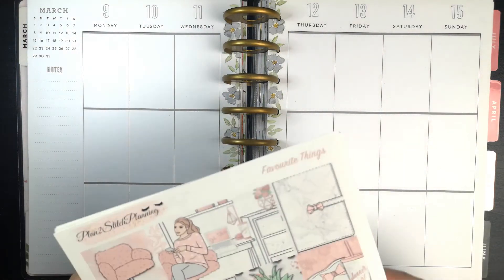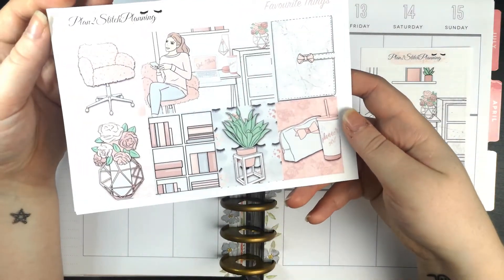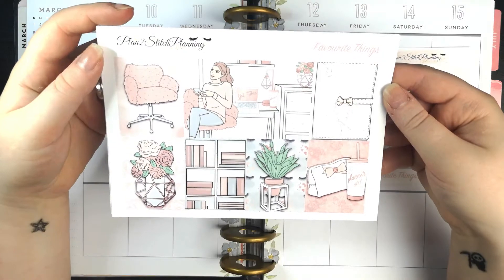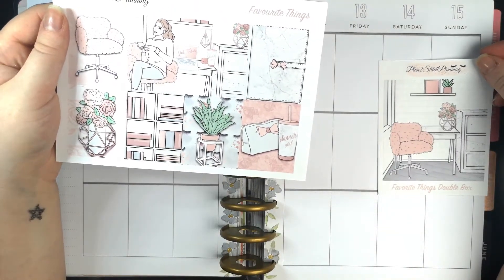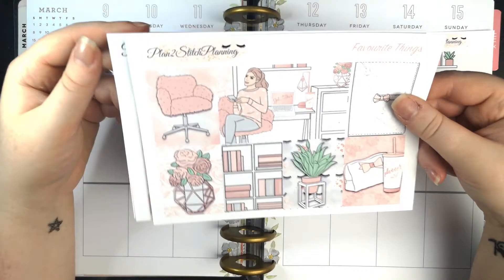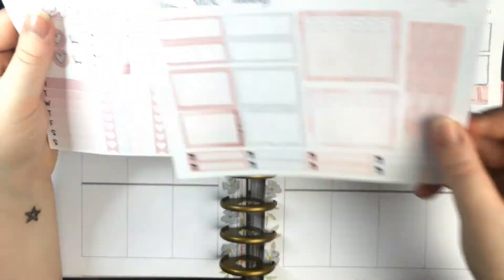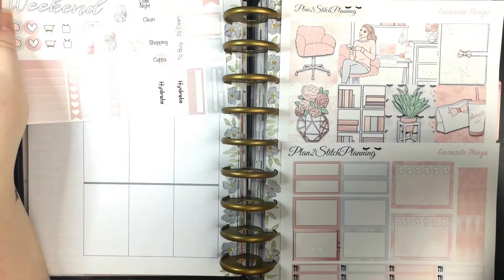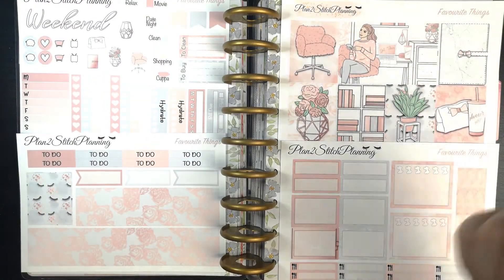This week — funny story actually — I missed a week when planning out my kits, so this was part of my secret stash that I was going to keep for next year, but alas I can't count and therefore I'm using it this year. This kit is from Plan2Stitch Planning and it's called Favourite Things, and it does come with a double box which I love. I'm probably going to do it over the weekend again. We've got four boxes, some half boxes, check boxes, washi strips, meal little things, checklists, hydrate stickers, flags, icons, to-do headers and washi tape.